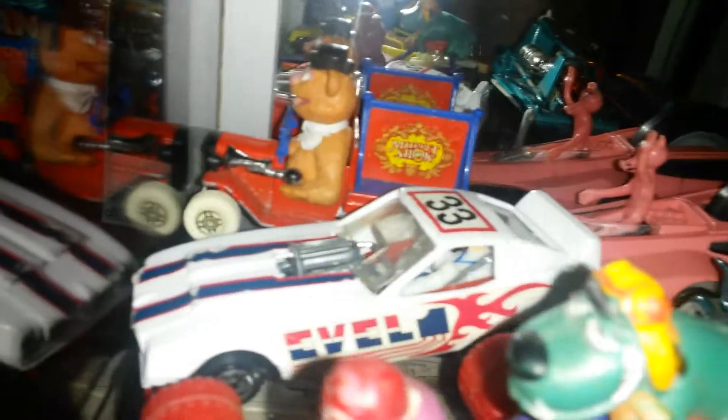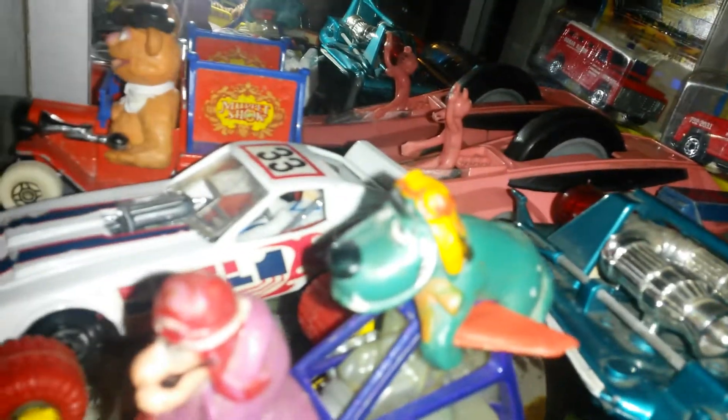You've got Pink Panther there, Muppets there, Evel Knievel there — which is pretty awesome, it's got the driver in it. And you've got Wacky Racers there, with Muttley on the back — quite rare. And you've got Magic Roundabout, Dougal — my favorite.